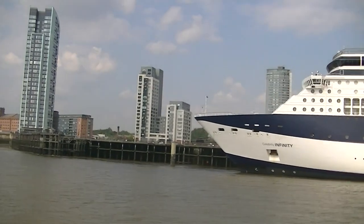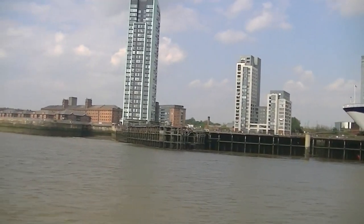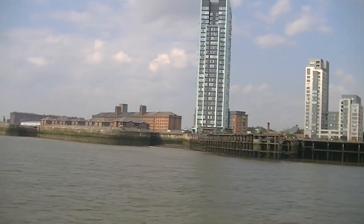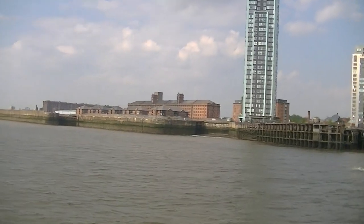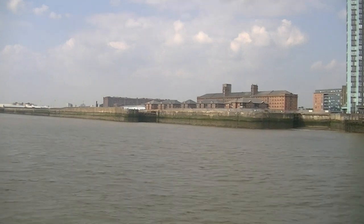Moving along, by the end of the city the dock system was fully developed. Steam had revolutionised shipping, and this, combined with the Industrial Revolution and the opening up of the Americas, secured Liverpool's future as a trading city and a major port.